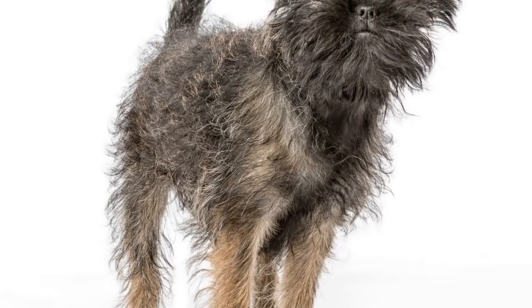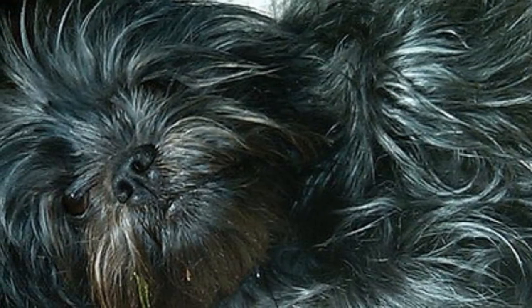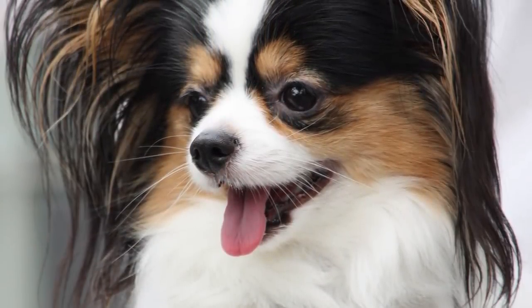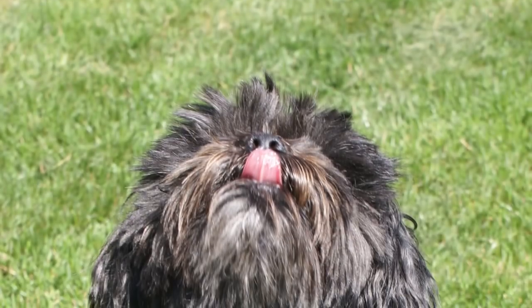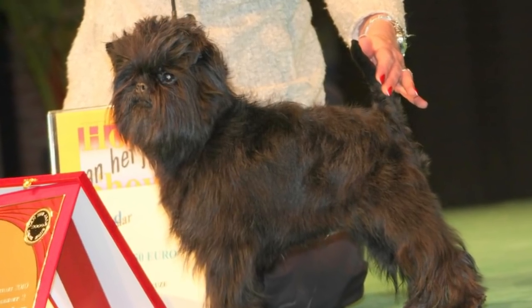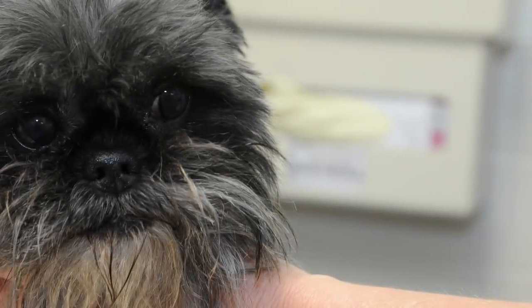Number 7: Affenpinscher. Many of you probably haven't heard of this dog — not because they're super uncommon, but because they seem a little less talked about and less on people's radars than many other tiny dogs. This super cute-looking pup could be your best friend and you don't even know it yet. They're a German dog, and they were once used to control rodent problems in stables and kitchens — basically tiny little killing machines. Their name literally translates to monkey-like terrier, and it's true — they do look like little monkeys. The French like to describe them as the moustached little devil.